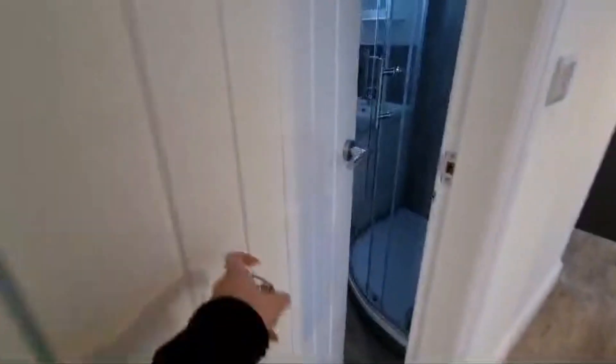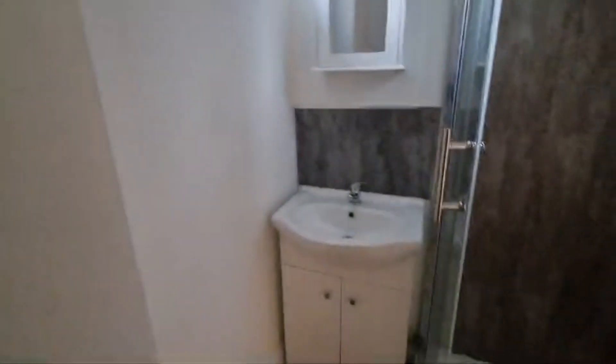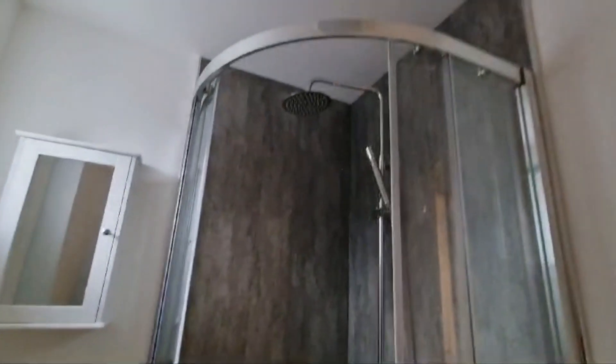You've also got your bathroom. So you've got the toilet, your boiler cupboard, your sink and a little vanity unit as well, and an overhead rainfall shower.